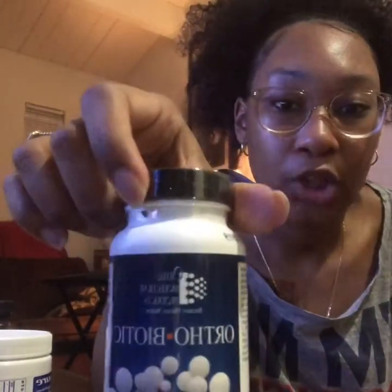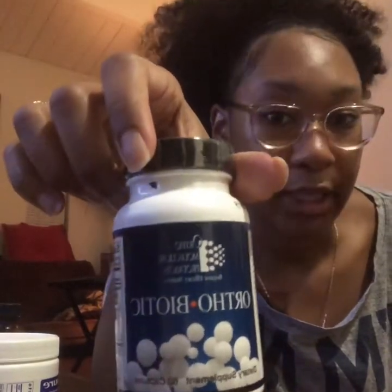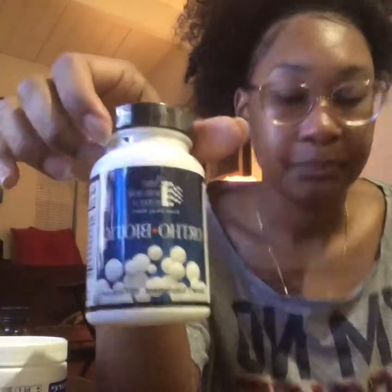The first supplement I take is a probiotic, which I think is important for everyone — female or male. It's helpful for the gut and digestive system; it puts good bacteria inside us and helps balance the good and bad. This one is called Orthobiotic by Orthomolecular Products — 60 capsules — and it's a probiotic to support healthy body flora.